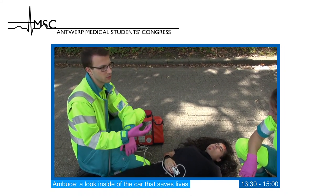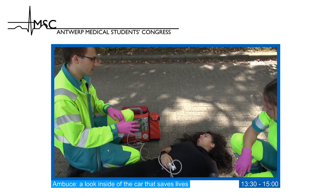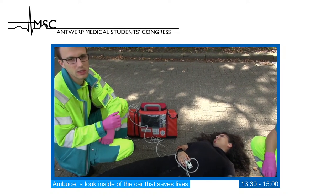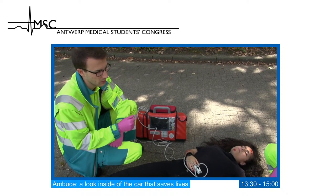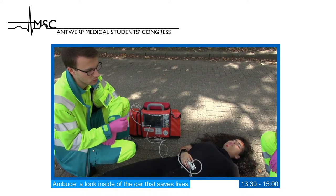We move on to E — Exposure. Temperature management is important especially during COVID, so we take her temperature. Then we begin the head-to-toe check.